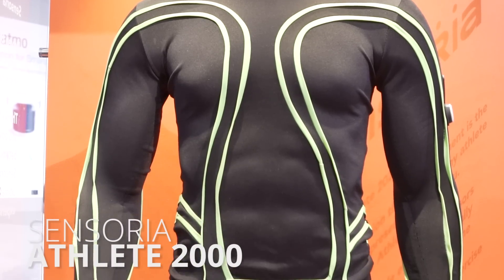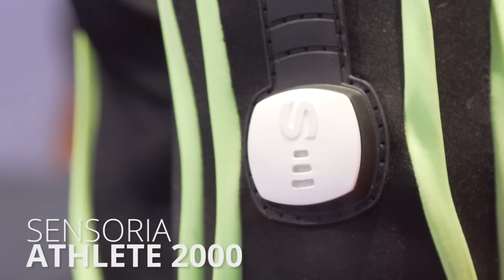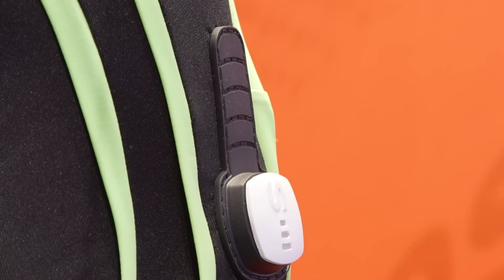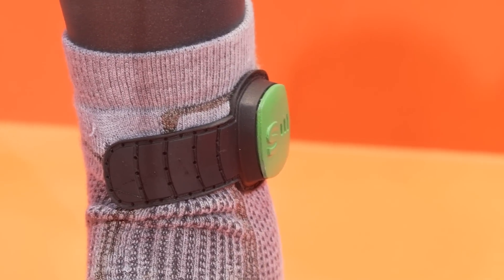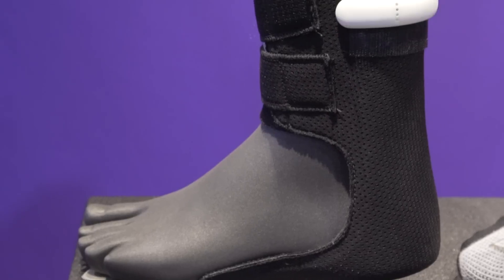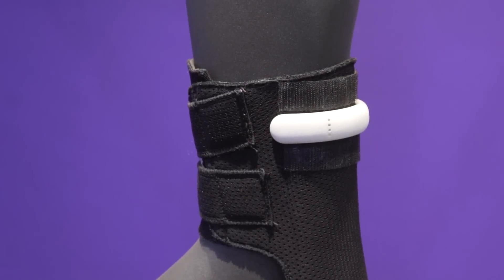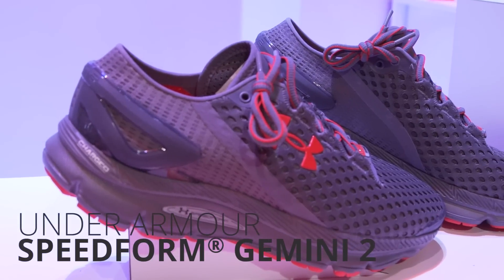The Sensoria Athlete 2000 is a prototype workout suit that uses sensors to track body temperature, fatigue, balance, impact force, running cadence, and more. The whole suit is just a prototype, but you can get a bundle that includes a top for men or sports bra for women, a chest sensor, and an anklet sensor called the Fitness Running System for $400.